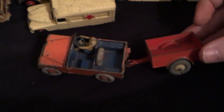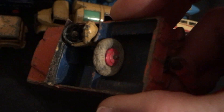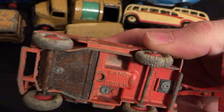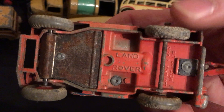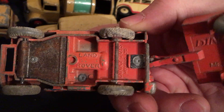This looks like a Land Rover with a trailer. It's got a spare tire still on it. I don't know if the screen's missing or if that's how it's meant to be. The wheels look good, the way I would have thought.